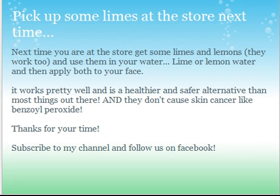So pick up some limes next time you're at the store. Get some limes and lemons — lemons also work too. Use them both in your water, and you can apply them both to your face. It works pretty well and it's a healthier and safer alternative than most things out there. They don't cause skin cancer like benzoyl peroxide does — I have a video on that too, just go to my channel and it's the main one on the homepage.